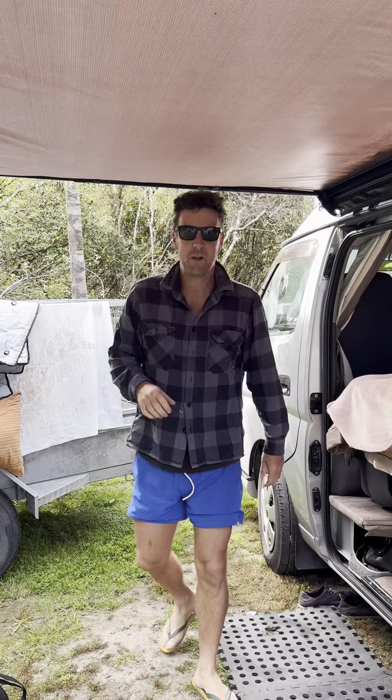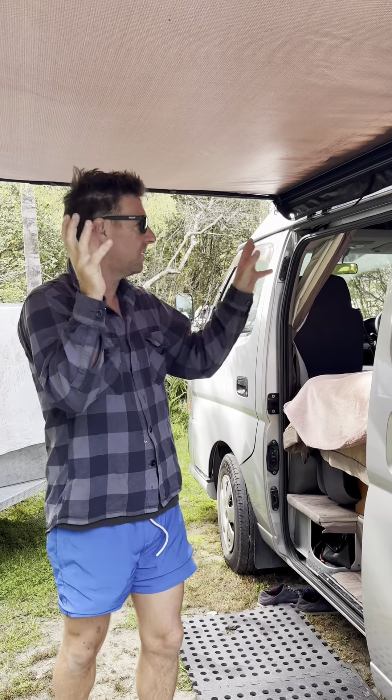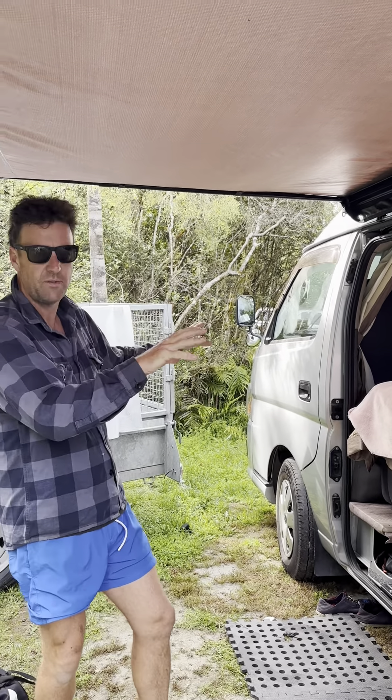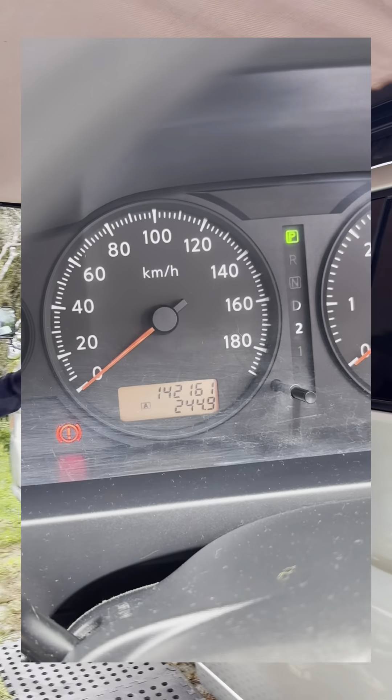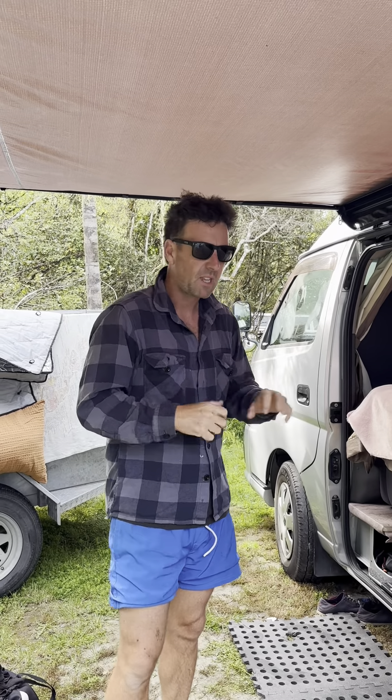Hey, hello! Welcome to our Lake Brunner campsite. We're doing a very quick walkthrough of our camper van — it's for sale on Trade Me, but this gives you a quick rundown of what it is. It's a 2007 Nissan Caravan, done 142,000 kilometers. The full details are on Trade Me — comes with registration, warrant of fitness, 4,000 RUCs, all that stuff.